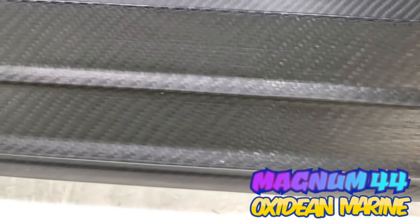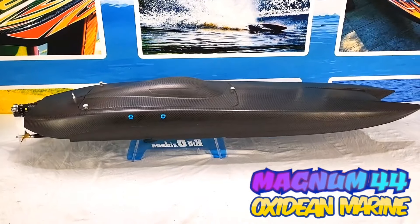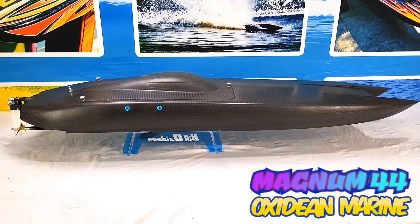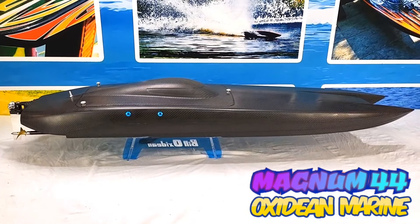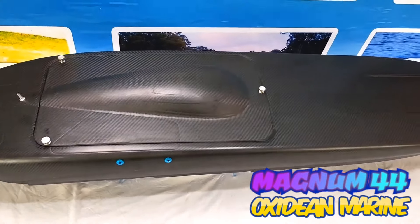Matte satin finish, like a shark skin — it repels water like no other. As usual, Oxideen Marine makes the best ready-to-run boats on the market. If you want to do it right, come see Oxideen Marine. This is a true speed run boat right out of the box — high performance.